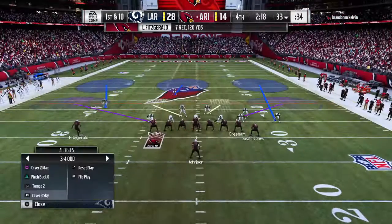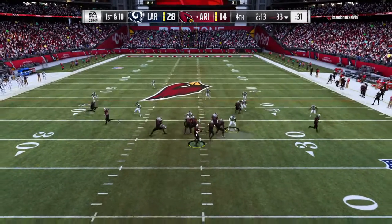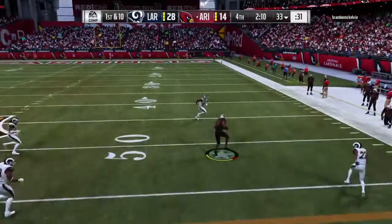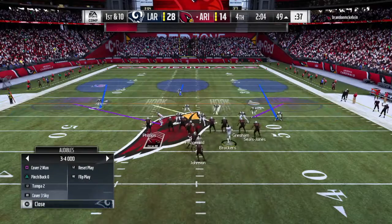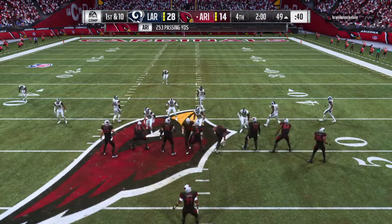First play of the drive — good for 15 and a first down. That was a nicely run slant route. What the receiver's trying to do is make the defender think he's going upfield to a deeper route, then breaks it off usually after about three to four steps and cuts towards the middle of the field. Now he's using his body to keep the defender away from the football and give the quarterback a really nice target.